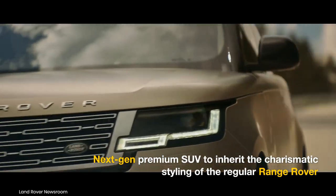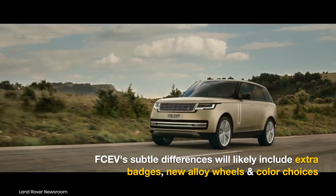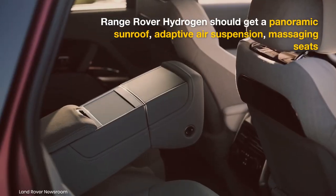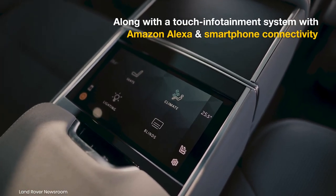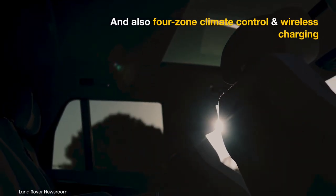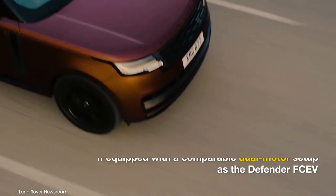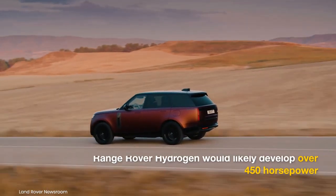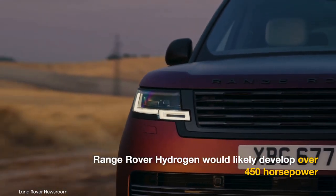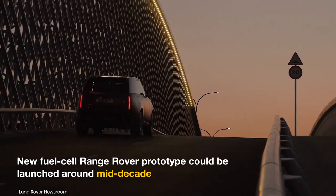Expect version-specific badges, a new wheel design, and possibly a couple of new color options for the Range Rover hydrogen. Features are expected to include a panoramic sunroof, adaptive air suspension, massaging and climate-controlled seats, a touch infotainment system with Amazon Alexa and smartphone connectivity, four-zone climate control, and wireless charging. If Land Rover equips the Range Rover hydrogen with the dual-motor configuration expected in the Defender, its combined output would likely exceed 450 horsepower. Both models could share a similar battery pack. There is no concrete launch date yet, but an early prototype could be introduced around mid-decade.